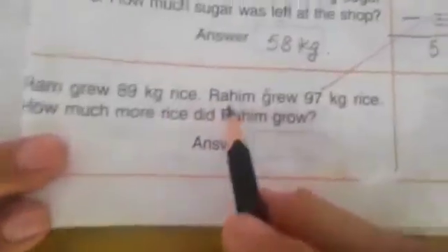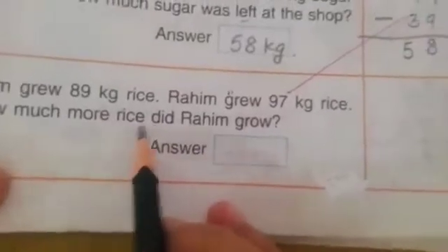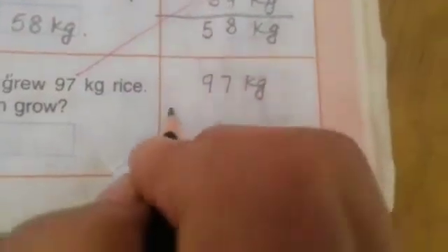Ram grew 89 kg rice. Raheem grew 97 kg rice. How much more rice did Raheem grow? So we will do minus: 97 kg minus 89 kg.